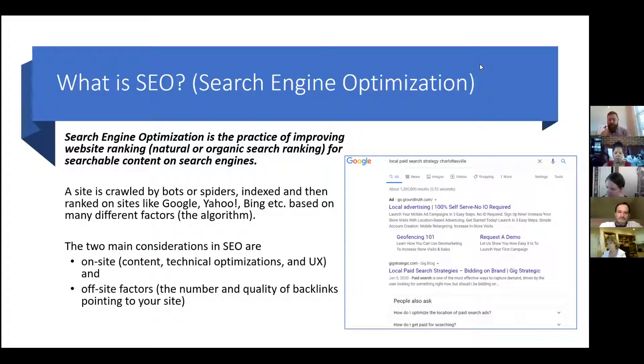There are a couple of main considerations within SEO that are relevant when we're thinking about content for our website — whether a blog post or a landing page. There are on-site technical pieces, and there are also off-site factors, which include the quality and number of backlinks pointing to my website. SEO is essentially the practice of improving my website's natural or organic search ranking for content on search engines.